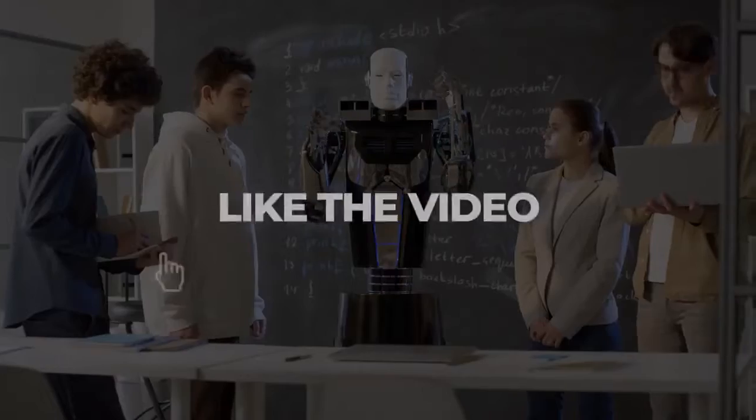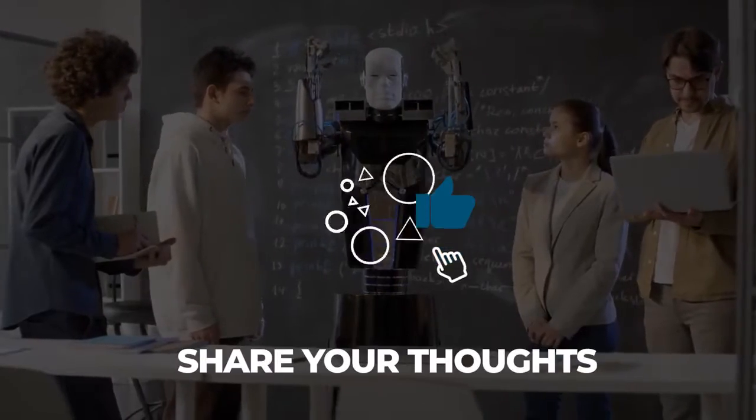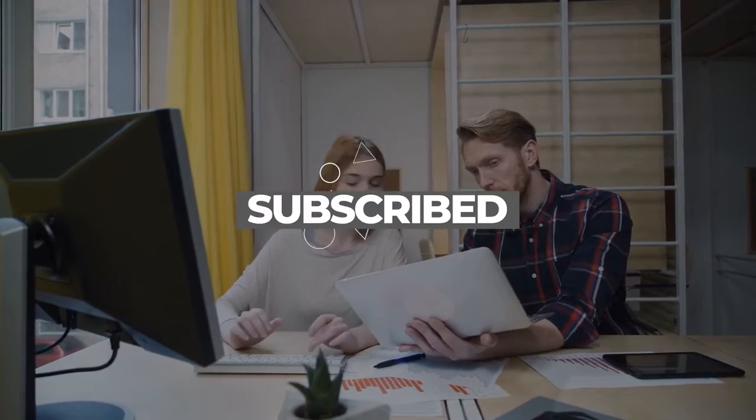That's all there is for today. Like this video and share your thoughts in the comments section below, and we'll make sure to read them. Don't forget to subscribe to the channel, and we'll see you in the next upload.